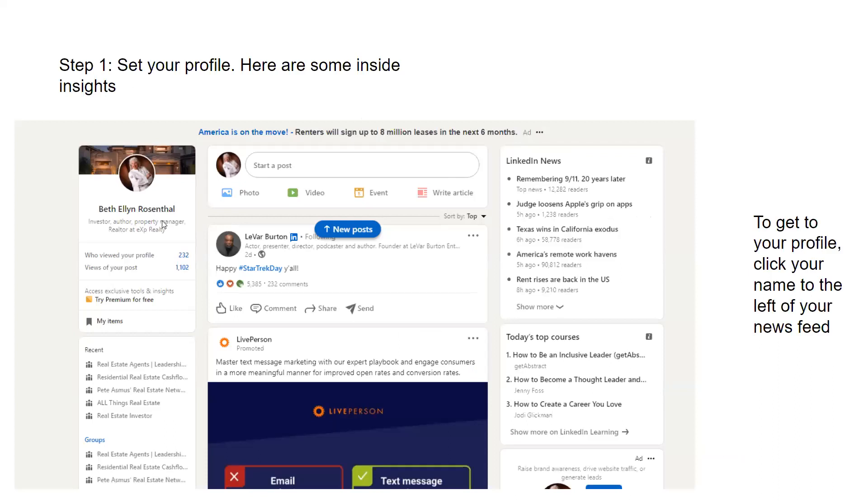Here is my current LinkedIn home page. Jerome Lewis pioneered this workshop-style of teaching and I think it really works. I'd like everybody to go to their LinkedIn profile and follow along. You're not going to fill it out right now, but at least you'll know where things are.